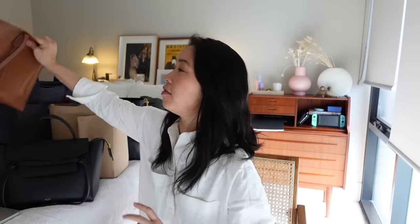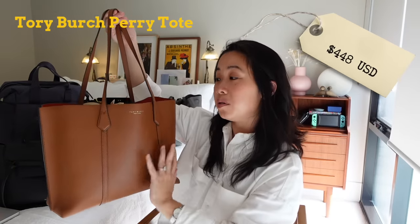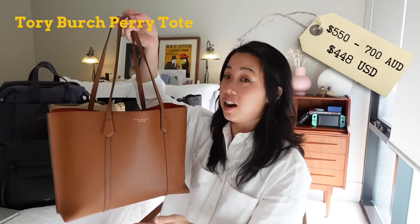Next up we have the Tory Burch Perry Tote. This one retails for $448 US dollars and sells for anywhere between $550 to about $700 Australian dollars, depending on what foreign exchange rate is happening and where you buy it from — Nordstrom, Shopbop, or Farfetch — they all have different prices, which is very helpful.